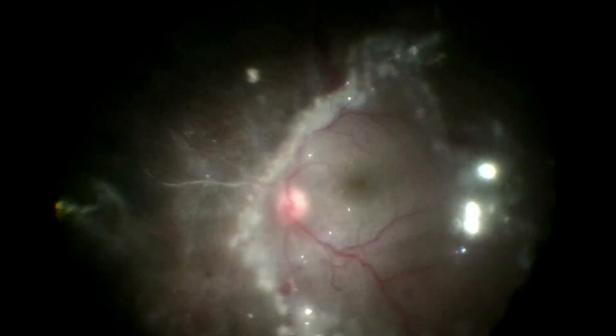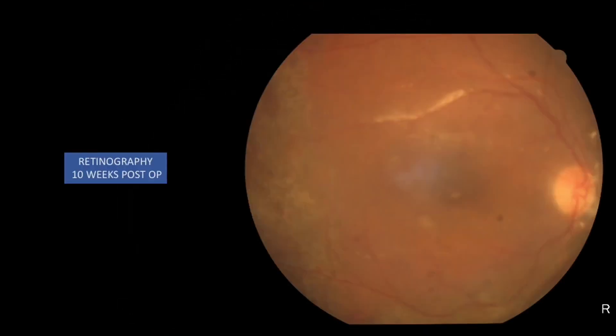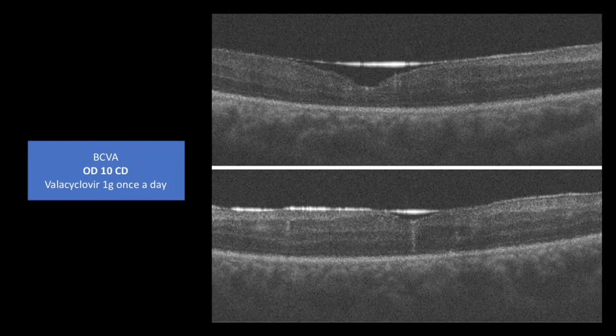Since retinal detachment associated with ARN is usually complicated due to large, multiple, and posterior breaks and the risk of PVR is higher, silicone oil is preferred as tamponade. Treatment with oral valaciclovir was maintained postoperatively, and this patient had a good anatomical result after the procedure.